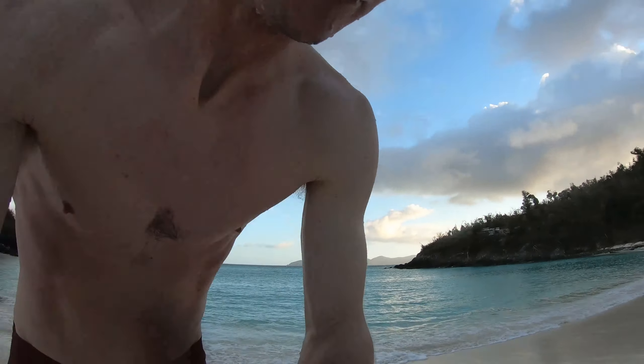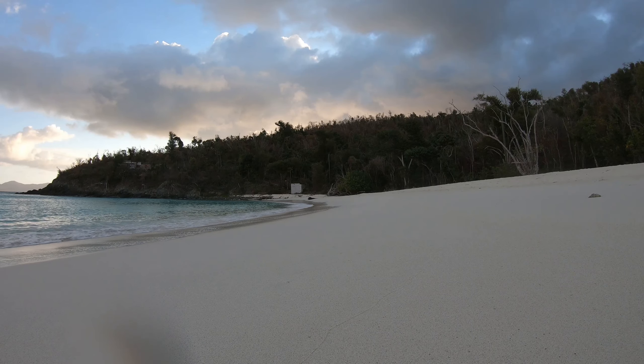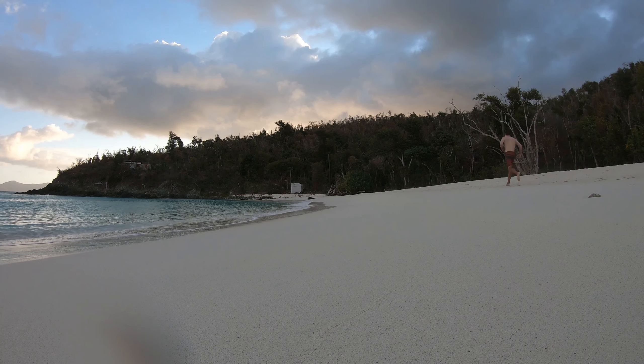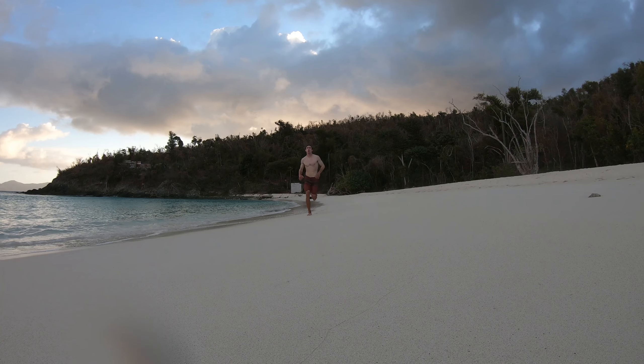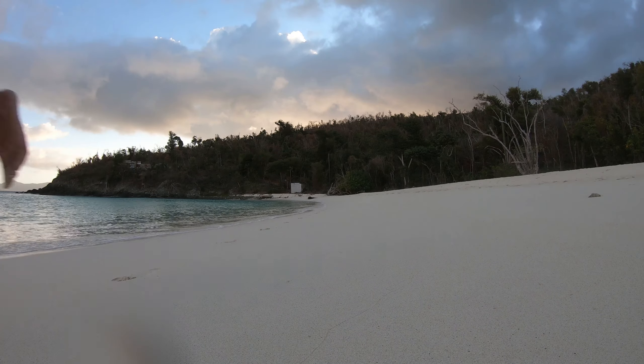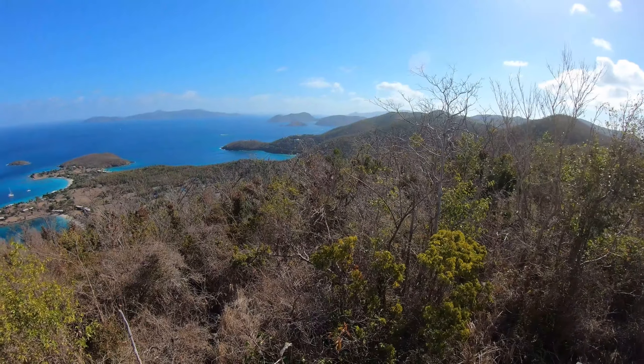Time to dry off and get to do a beach run. The island way off in the distance is Tortola.